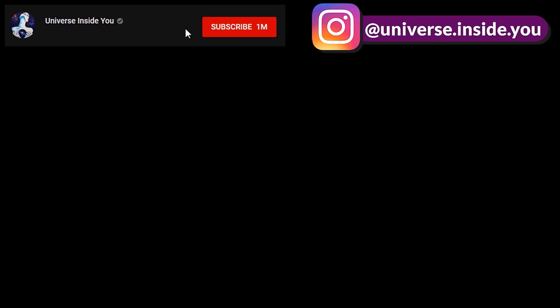Thank you for watching. If you enjoyed the video, please hit the like button, and if you're new, hit subscribe and the bell next to it for future notifications.